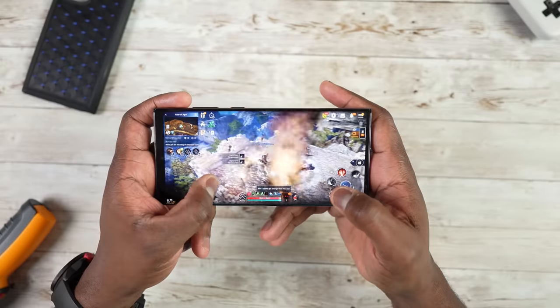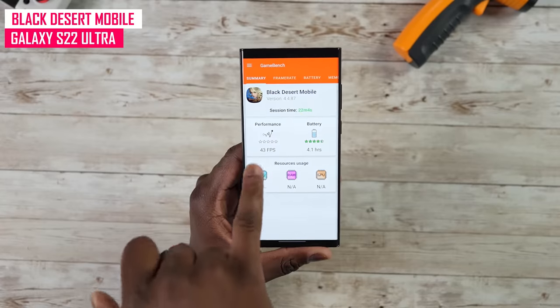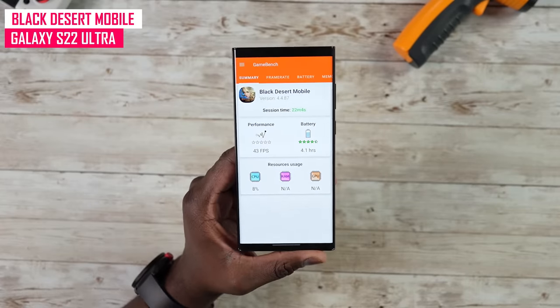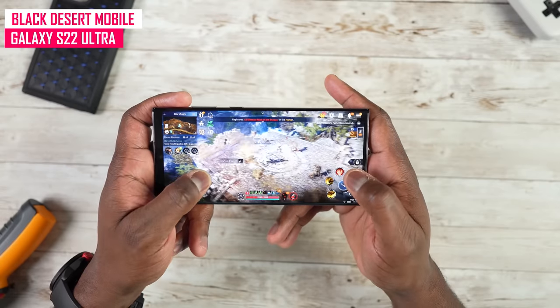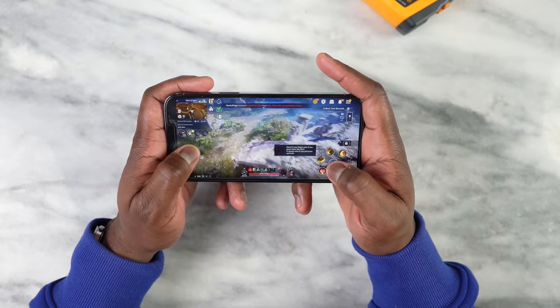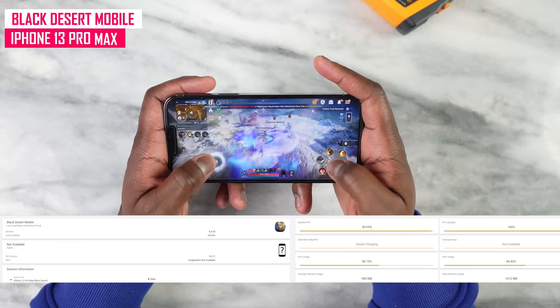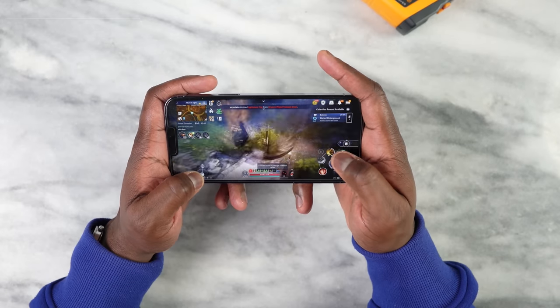Moving to the heavy hitters, we start with Black Desert Mobile. On the S22 Ultra we got about 42 to 43 frames per second. Mind you, the S22 Ultra is not yet fully optimized, but we got 42 FPS — a game with lots of graphics, explosions, and action. We tried it on the iPhone 13 Pro Max and the iPhone gave us a steady 60 frames per second, which is truly impressive. So we'll have to wait and see if that improves with a software update for the Galaxy S22 Ultra.